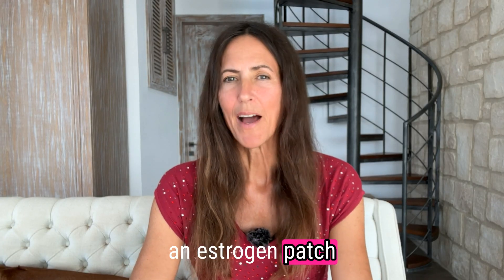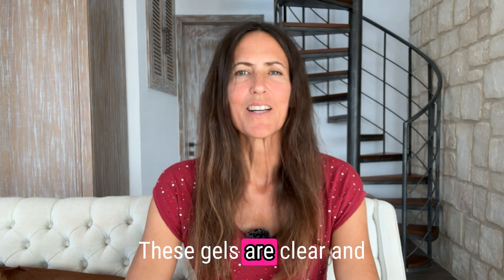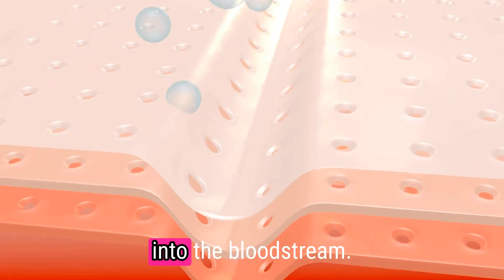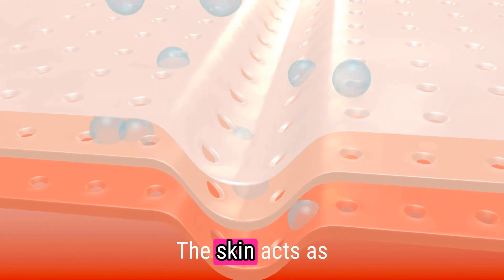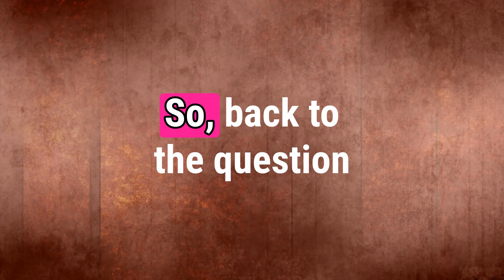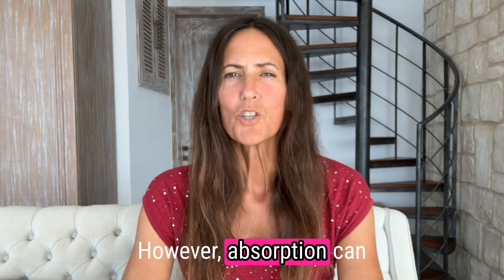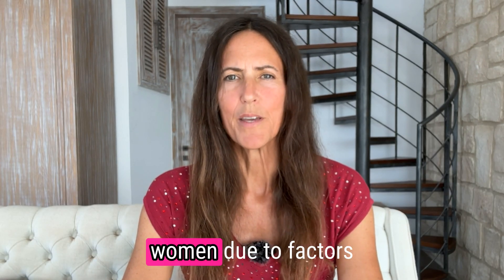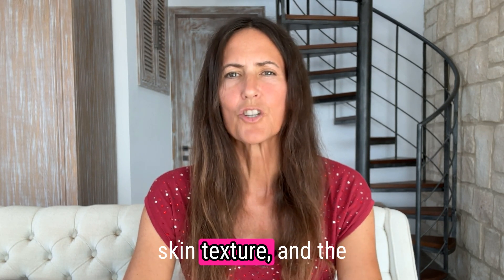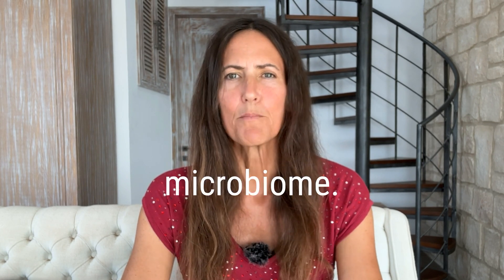You can either use an estrogen patch or an estrogen gel. These gels are clear and can be applied directly to the skin, absorbing into the bloodstream. The skin acts as a reservoir, slowly releasing the hormone. The safest way is through the skin. However, absorption can vary greatly amongst women due to factors like skin temperature, skin texture, and the state of the skin flora, also known as the skin microbiome.